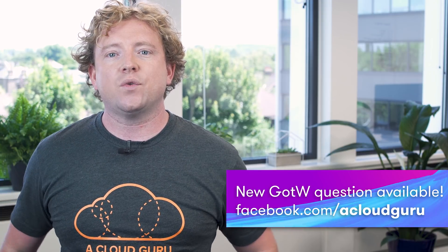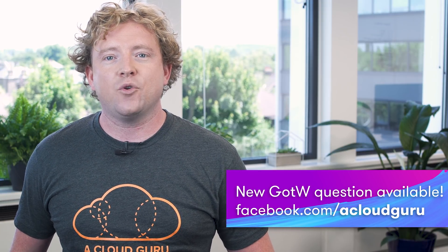Please see the link below for this week's question, which is now live on our Facebook page. That's it from me. Keep being awesome, Cloud Gurus, and I'll see you next week.